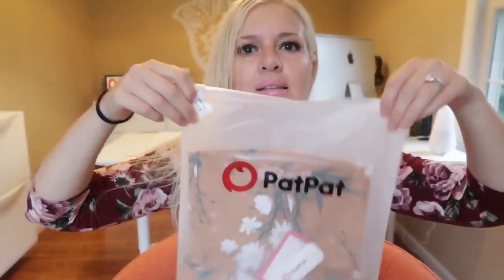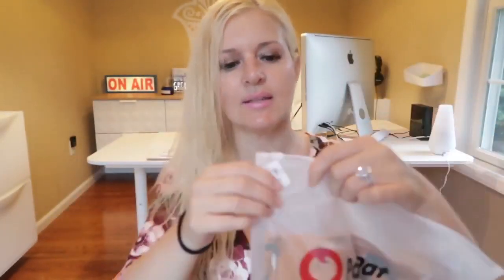Let's get into the haul. I really want to see what I got because we're going to be having a family weekend. So I'm really excited to see what came in. Here's how the clothing comes in — it comes in these little sacks and they're actually pretty good quality sacks.